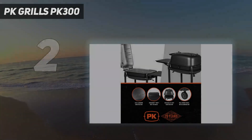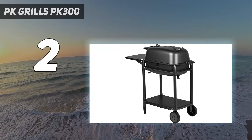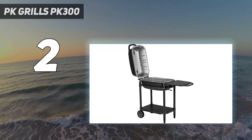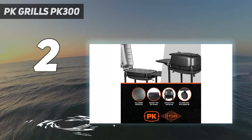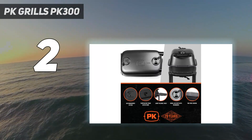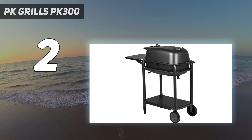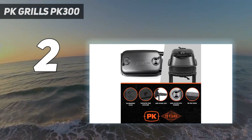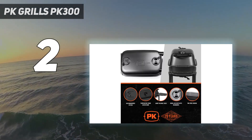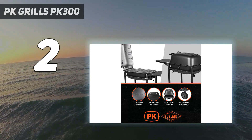Number 2 on my list: the PK Grills PK300. Grilling cooks food quickly using high heat, while smoking uses indirect heat and lower temperatures to cook food slowly. If you like to switch up your cooking style once in a while, you'll love the PK Grill and Smoker. We tested — and still recommend — the original version, and enjoyed the new original even more. This grill is made from cast aluminum for superior heat conduction, and its unique shape and 4-point venting system make it ideal for both grilling and smoking. It has 315 square inches of cooking surface, big enough for a whole turkey, and a large work shelf where you can prep food.